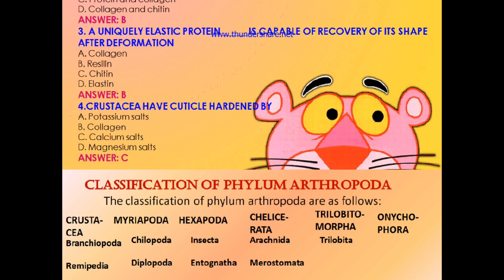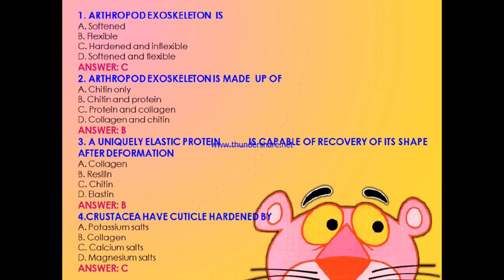Question 1: Arthropod exoskeleton is — softened, flexible, hardened and inflexible, or softened and flexible? The answer is C: hardened and inflexible, because their exoskeleton is made up of chitin, which is a very hard material. Question 2: Arthropod exoskeleton is made up of — chitin only, chitin and protein, protein and collagen, or collagen and chitin? The answer is B: chitin and protein.